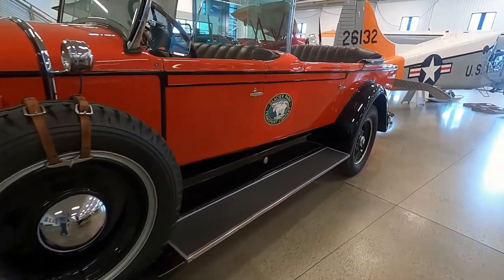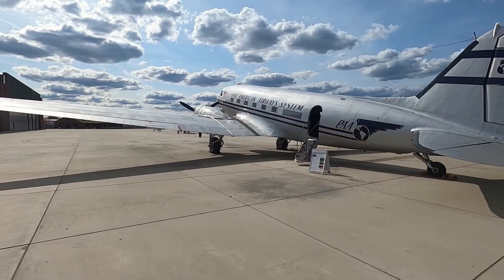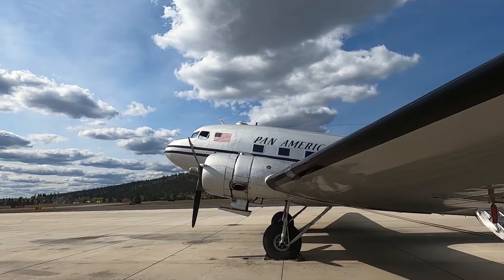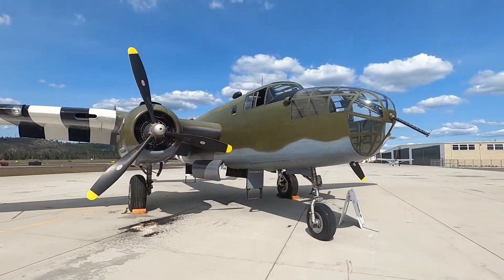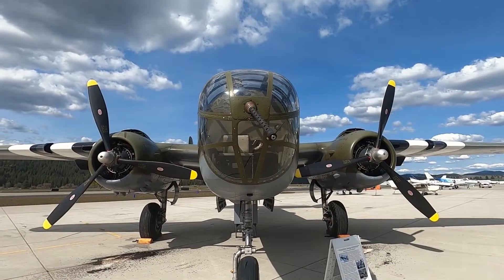A Cadillac Franklin Roosevelt used to tour Glacier National Park. Not all of the collection fits in the museum hangar. A Douglas DC-3 which flew for Pan Am, later as a private business craft. A B-25 Mitchell named Grumpy — this Model D served with the RAF.